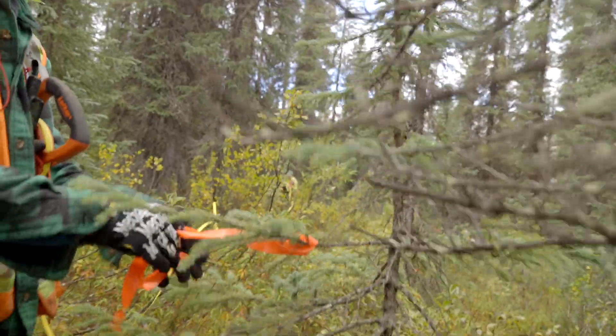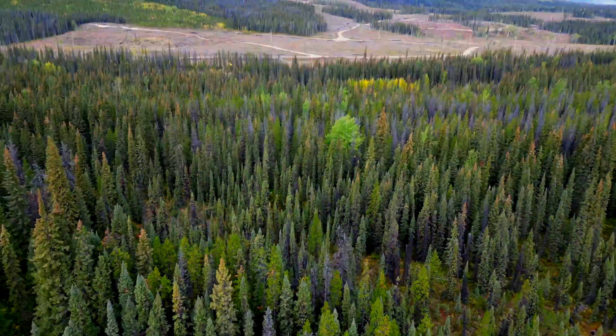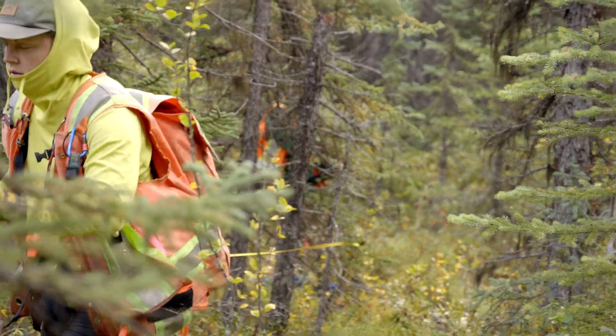At each site, we establish five circular plots with a 12.5 meter radius. We measure this and then tie flagging to give ourselves a visual representation of the survey area. Within each plot, all trees, snags, and stumps are counted and recorded.